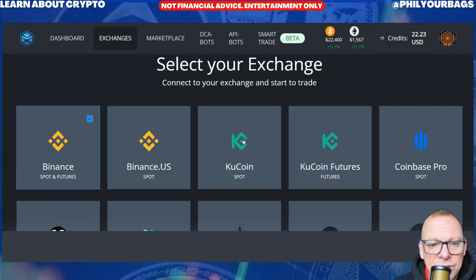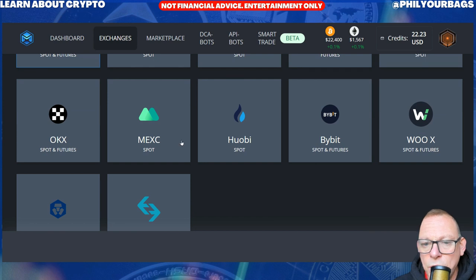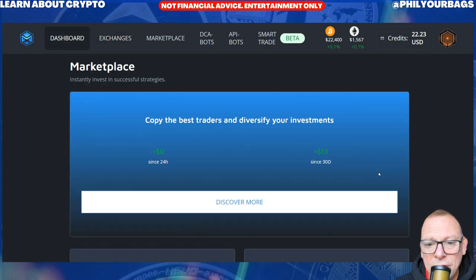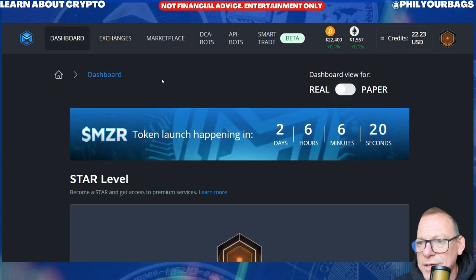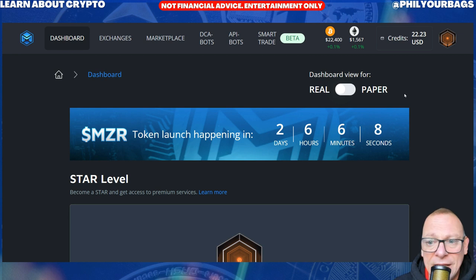So if you are on Binance, Binance US, KuCoin, KuCoin Futures, Coinbase Pro, Woo, Bybit, Huobi, Mex, Ox, also Crypto.com and BitGet — let me scroll down. It is also going to be trading on the DEX exchanges as well, things like Uniswap and PancakeSwap. The other thing you can also do with Mizar is try it for no risk with paper trading. You could link up a Binance paper trading account and pretend to trade using the bots and just see if it's for you.